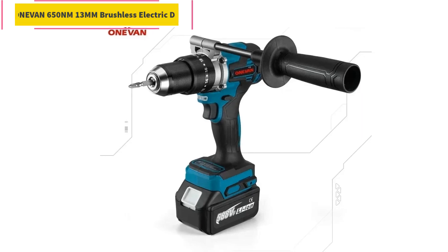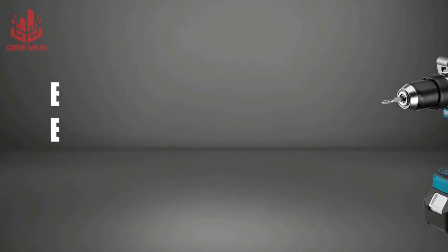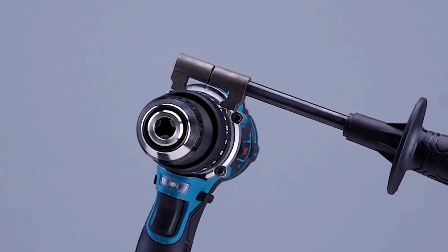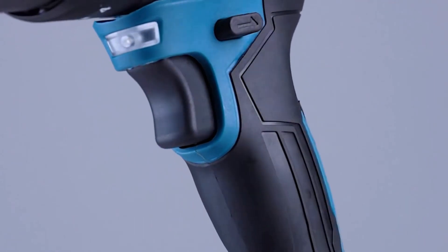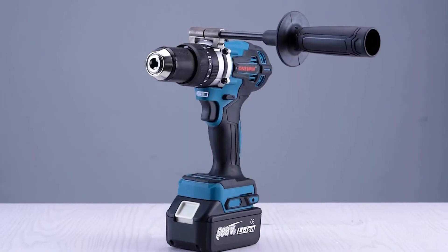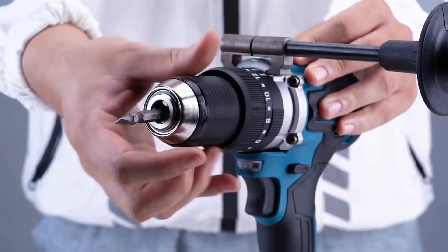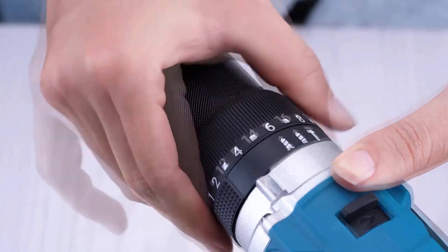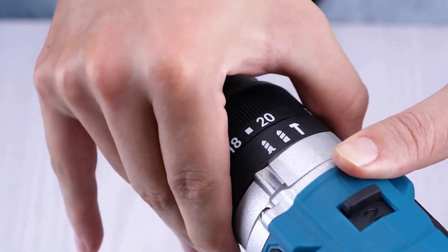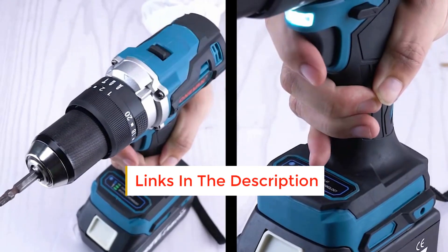Number 4: Anven 650 N·m 13mm Brushless Electric Drill with 20 plus 3 torque settings, cordless impact drill and electric screwdriver for use with 18V batteries. The motor type is brushless, drill type is impact drill, product origin CN. Power source is battery. Suitable for home DIY use. The impact drill design allows for faster and more efficient drilling, making it perfect for home DIY projects. This electric drill is certified, meeting European safety standards.